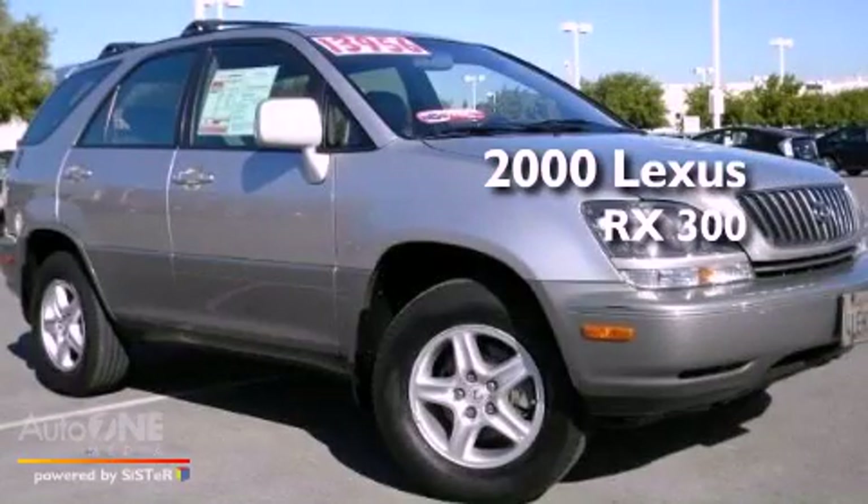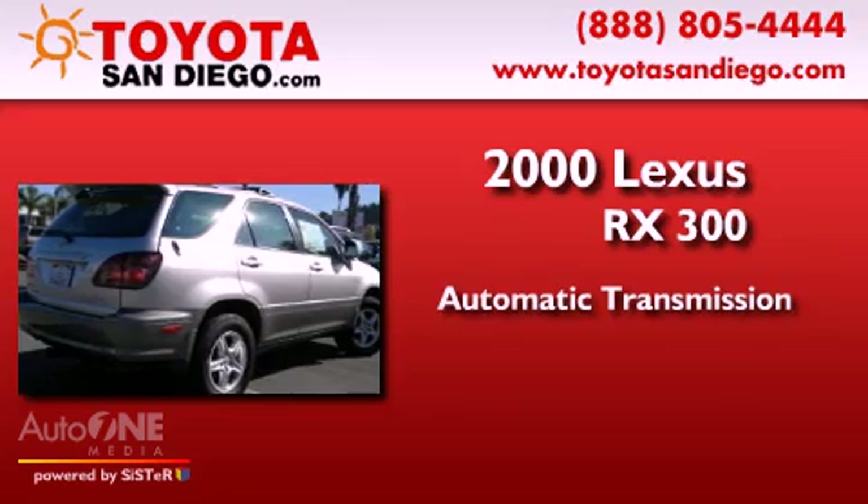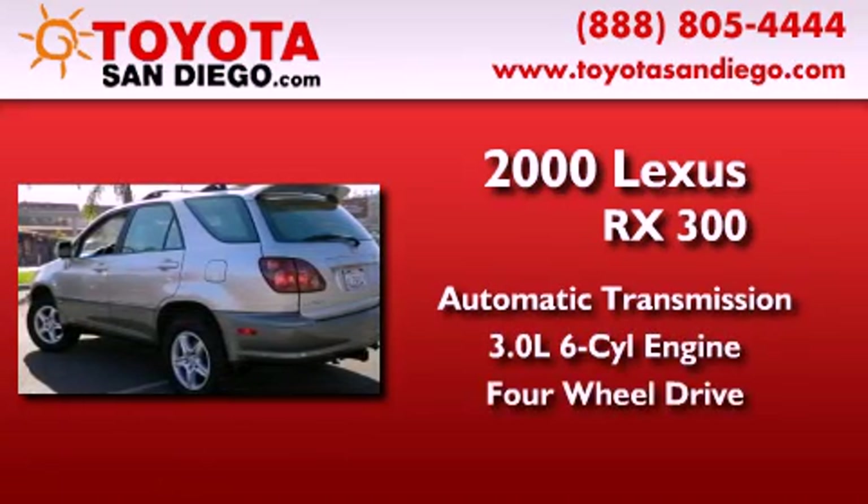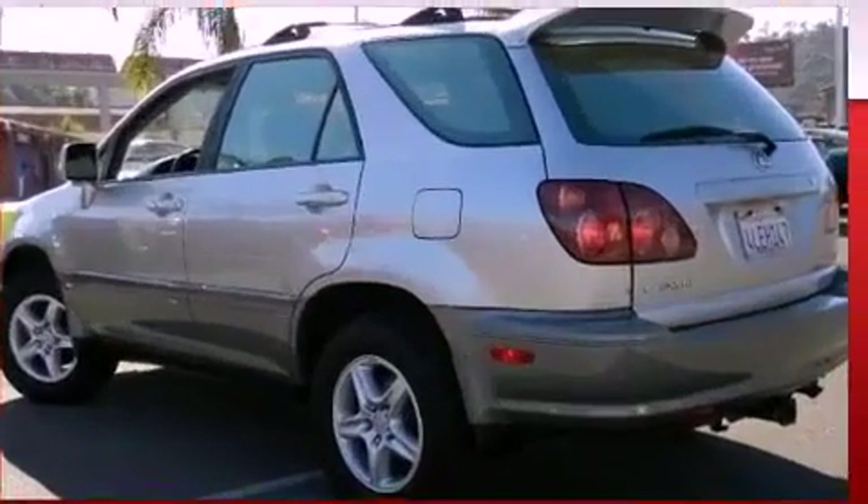This is a 2000 Lexus RX 300. This crossover has an automatic transmission, a six-cylinder engine, and the added safety and control of four-wheel drive.